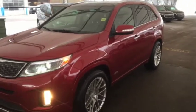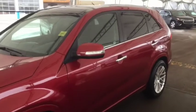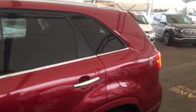Hello and welcome to Davis Chevrolet. This is a pre-owned 2015 Kia Sorento SX V6 all-wheel drive in red.